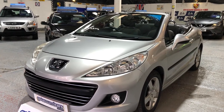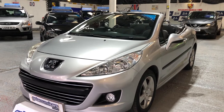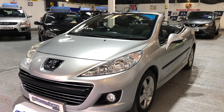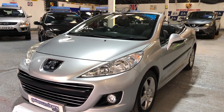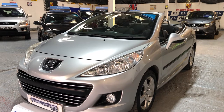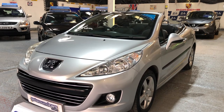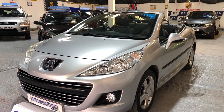Hello everyone, welcome to Get Around Cars online showroom. Today I'd like to show you one of the most popular selling coupe cabriolets in the country. It's the Peugeot 207cc — this version is the Sport, the VTI 120 1.6 petrol, with a five-speed manual gearbox.